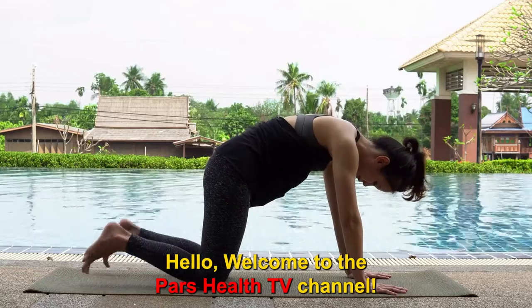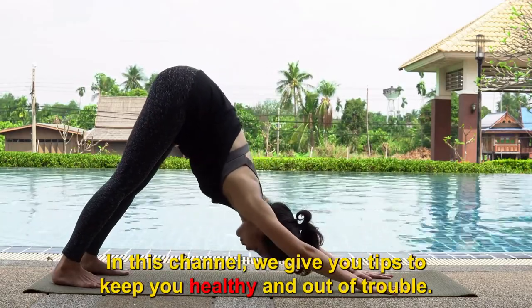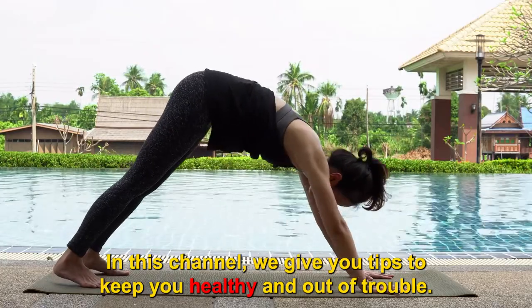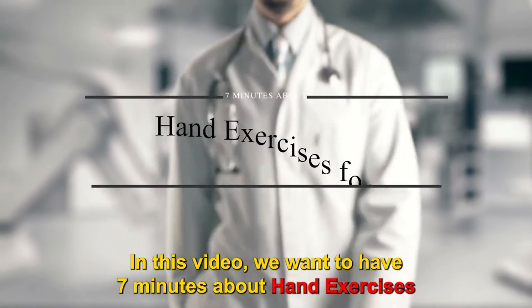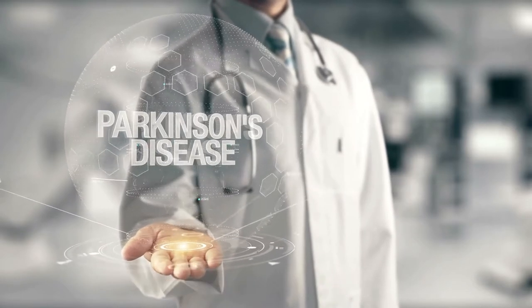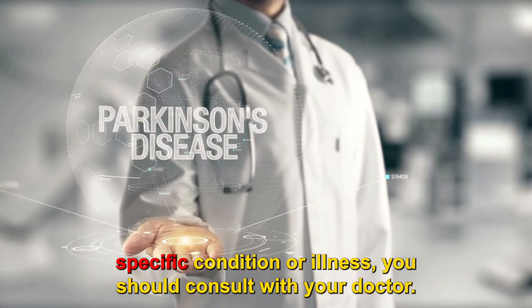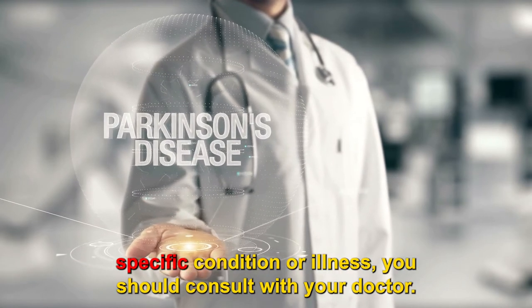Hello. Welcome to the PARS Health TV channel. We hope you're having a good day and you're happy and healthy. In this channel, we give you tips to keep you healthy and out of trouble. In this video, we want to have 7 minutes about hand exercises for Parkinson's disease. This video is for educational purposes only, and if you have any specific condition or illness, you should consult with your doctor.